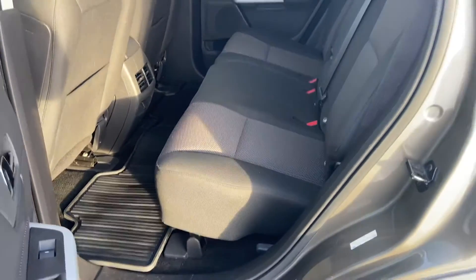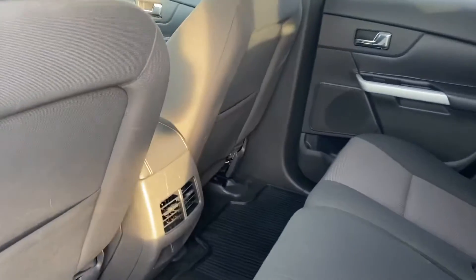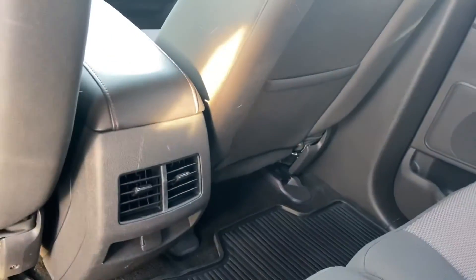Rubber floor mats throughout the vehicle. Quite a lot of room in the back of these Edges. Those back seats also recline a little bit.